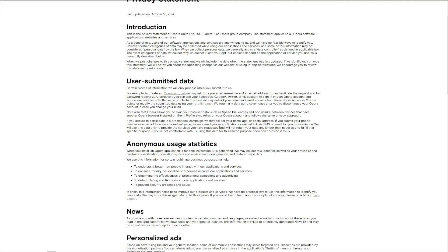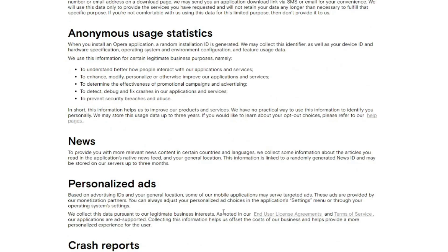Now let's check Opera VPN's privacy policy and see if it keeps any logs. Opera VPN collects information such as your operating system, environment config, and hardware specs, which they claim is harmless — but they keep this info for up to three years. More concerningly, they collect your news feed reading history and use personalized ads based on your browsing history and search queries. This is far from a zero-logging policy.